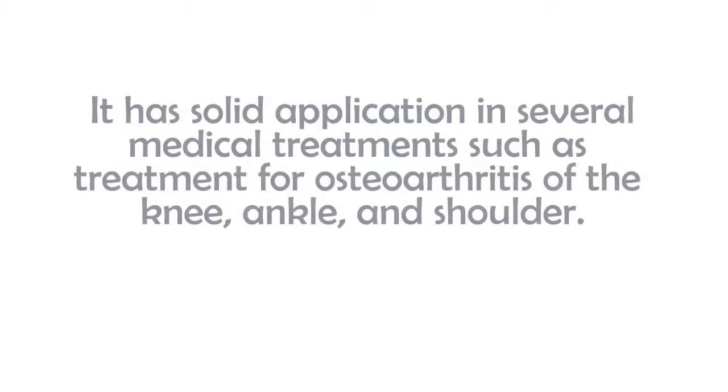Hyaluronic acid plays a key role in tissue repair. It has solid application in several medical treatments, such as treatment for osteoarthritis of the knee, ankle, and shoulder.